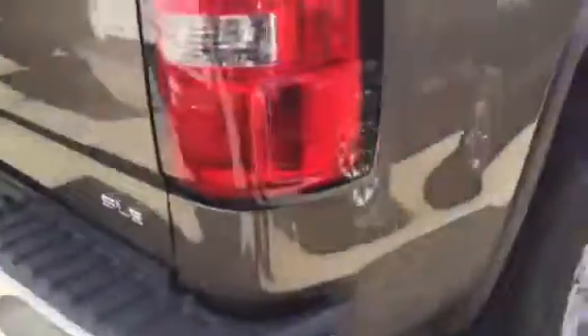You've got upper tie downs, and also you've got those LED lights back in the box. There's a host of bed liners that are available. Of course, this has a towing package.